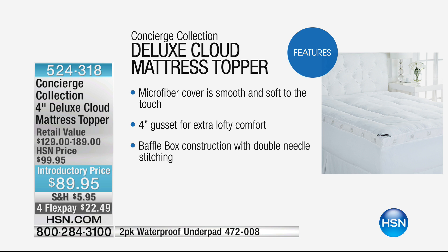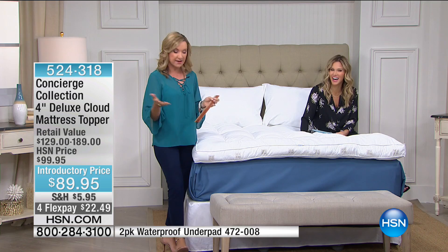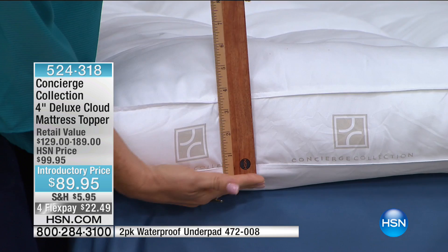First, you've got the microfiber cover — it's super soft and you can really sink into it. This is a four-inch gusset, so it really gives you that extra loft underneath your body. It's baffle box construction — like little pillows of fill underneath, head to toe. The retail value was $129 for a twin and $189 for a king or California king. When I look at this, from the top it's actually about six inches of loft. I've sold a lot of toppers in my going on 16 years here at HSN, and look at how it billows up.